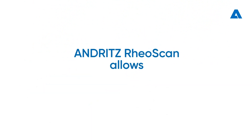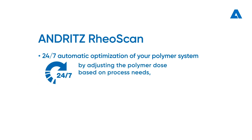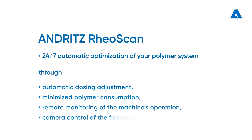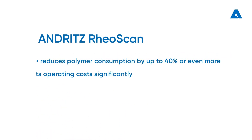Andritz RioScan allows 24/7 automatic optimization of your polymer system by adjusting the polymer dose based on process needs — including automatic dosing adjustment, minimized polymer consumption, and remote monitoring of the machine's operation through camera control of the flocculated feed. Andritz RioScan reduces polymer consumption by up to 40 percent and therefore cuts operating costs significantly.